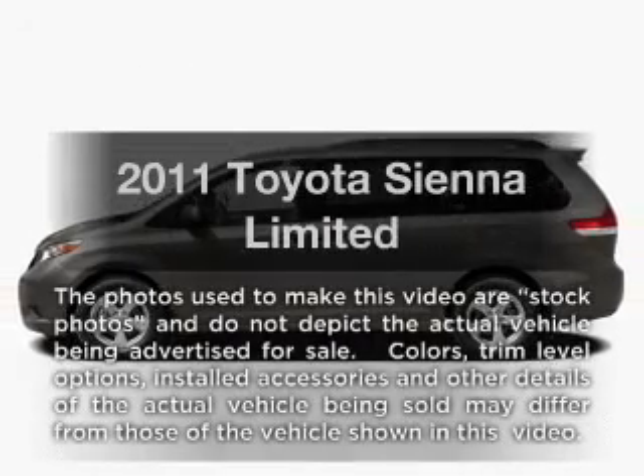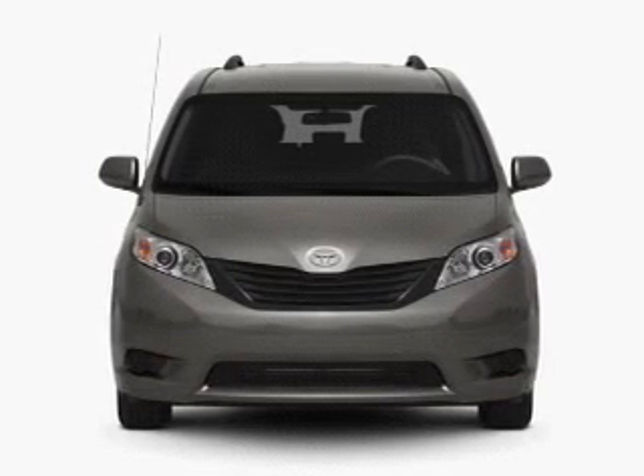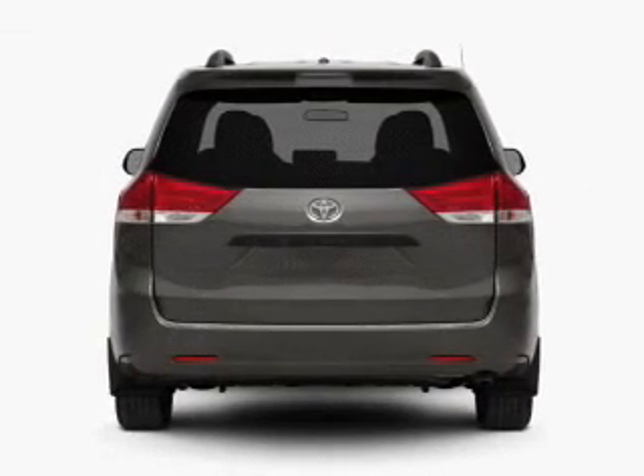Get noticed in this 2011 Toyota Sienna. This is the set of wheels you've been looking for, with a reliable six-cylinder engine connected to a smooth-shifting six-speed automatic transmission.